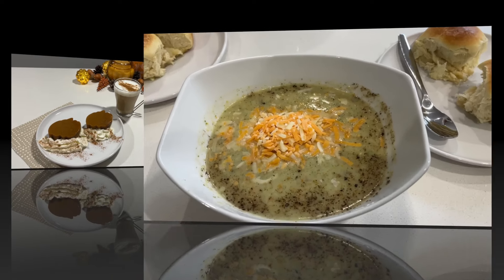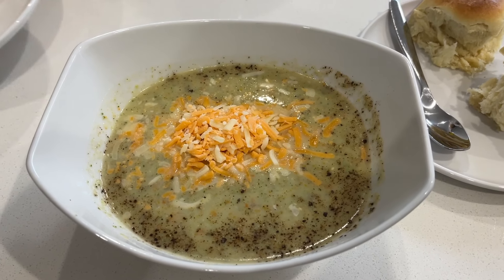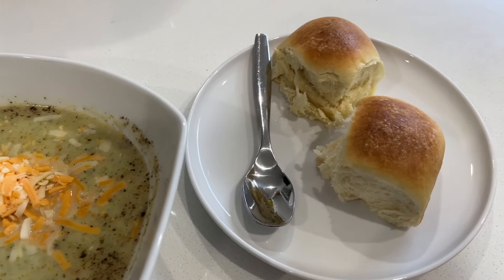For supper tonight I made some homemade broccoli and potato soup and some dinner rolls, and we'll have some cookies this evening.